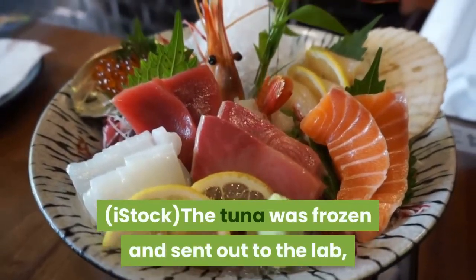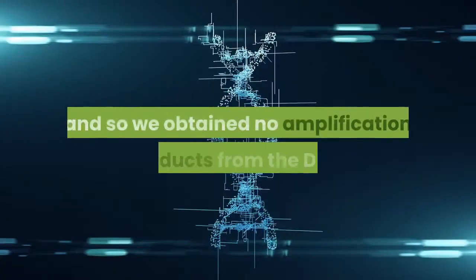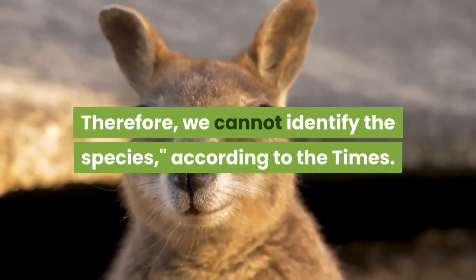The tuna was frozen and sent out to the lab, which determined no amplifiable tuna DNA was present in the sample, and so we obtained no amplification products from the DNA. Therefore, we cannot identify the species, according to the Times.